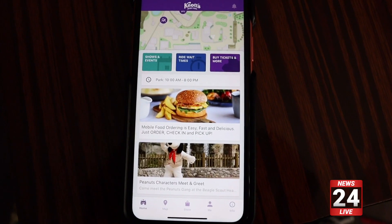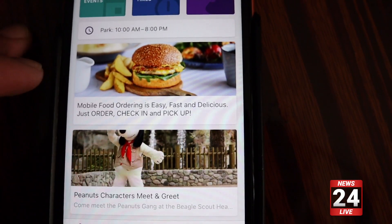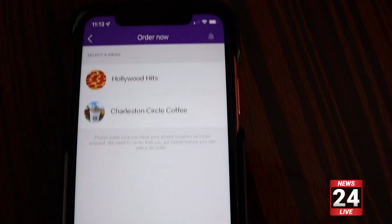You're first going to want to open up the Knott's Berry Farm app on your mobile device. It's the mobile food ordering — it's easy, fast, and delicious. Let's go ahead and click on it and look further.